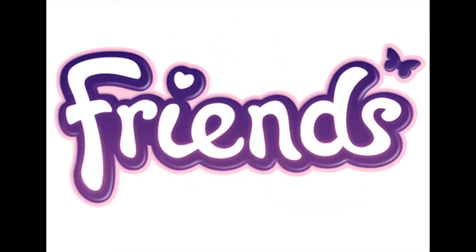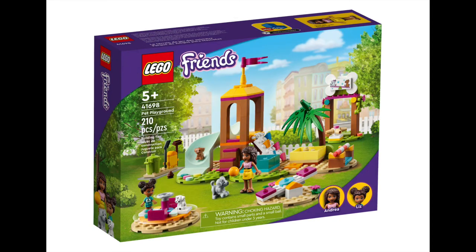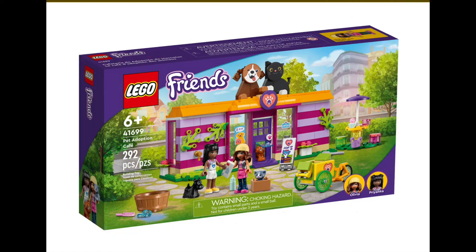LEGO Friends is leaning heavily into animal care this month, with 5 sets releasing and 4 specifically related to animals. Starting with the Pet Clinic Ambulance for $15.99, it's a 54 piece set with all the accessories any pet ambulance could ever need. The 210 piece Pet Playground is an oasis for any active pet, with lots of obstacles to play on, costing $32.99. The Pet Adoption Cafe is 292 pieces with lots of cute critters looking for their forever home, at $44.99.